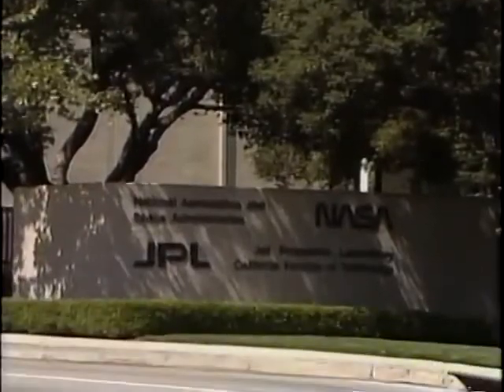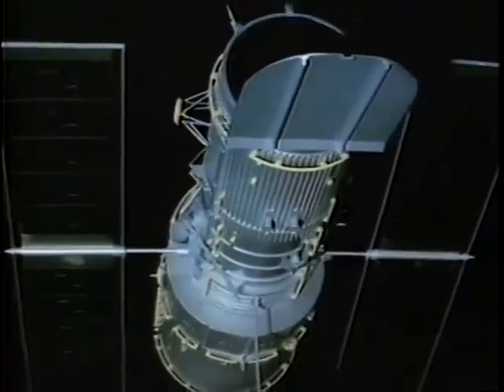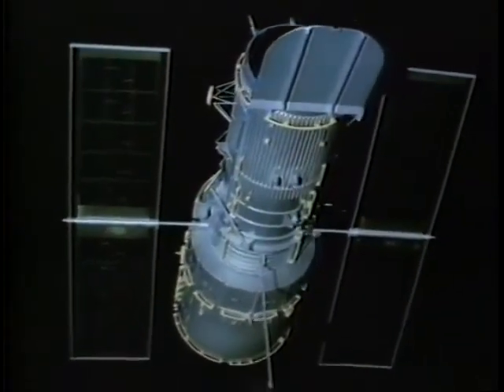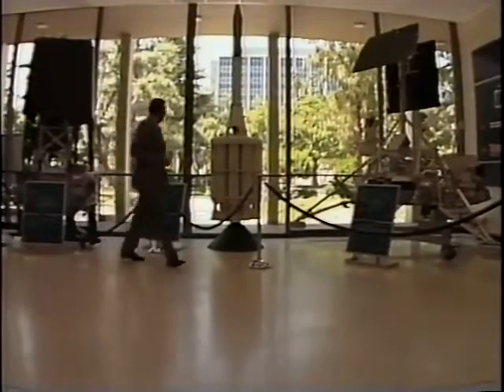Jet Propulsion Laboratory is a contractor-operated, government-owned facility. Our primary mission is planetary exploration — we develop and operate spacecraft to investigate the planets. I'm Bob Jerka, in the Office of Computing and Information Systems, and I'm a manager of operations and networks.